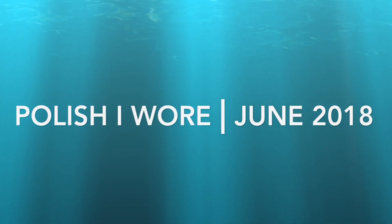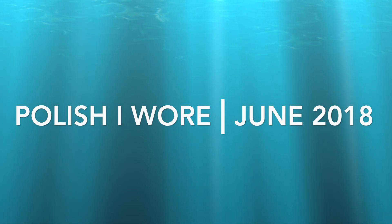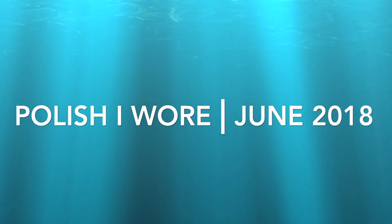Hey guys, welcome back to another video. Today I have the polishes I wore in June to share with you. Can you believe the year is halfway over? I can't. This is going to be a pretty short video — I only wore seven polishes this month, which I know is shocking, but it's been a busy month, so let's get started.